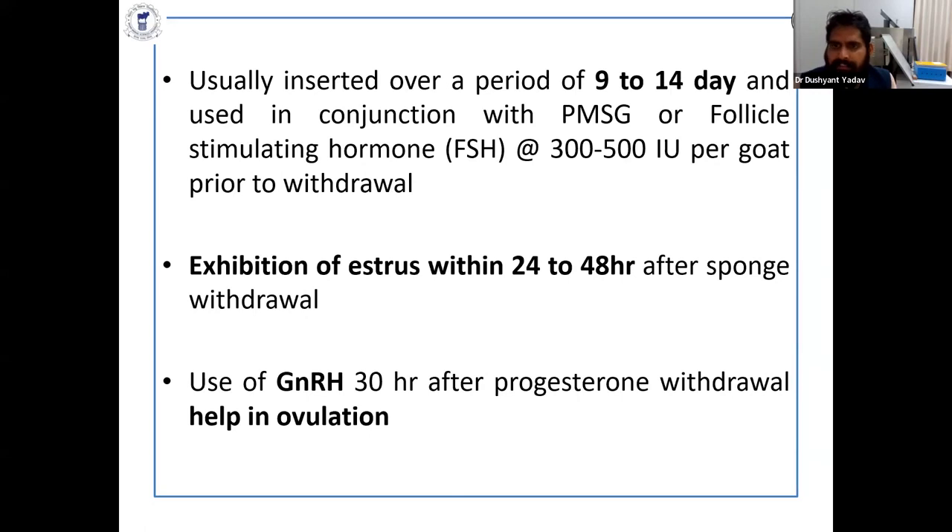Progesterone sponges or CIDR are inserted in two ways: short-term insertion and long-term insertion. In short-term insertion, the sponges and CIDR-based devices are inserted for seven to nine days; in the long-term, they are used for 14 days. If you also introduce a gonadotropin-stimulating hormone like FSH or eCG at a rate of 300 to 500 international units prior to withdrawal of the progesterone sponges, the results are very promising.